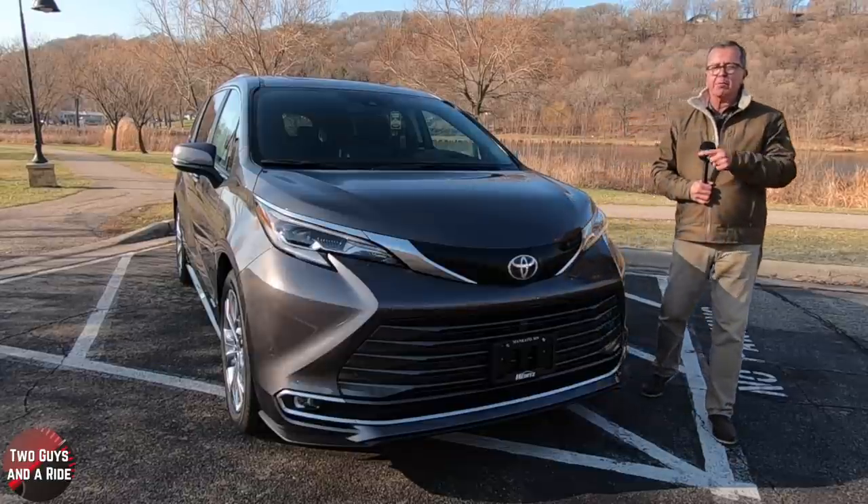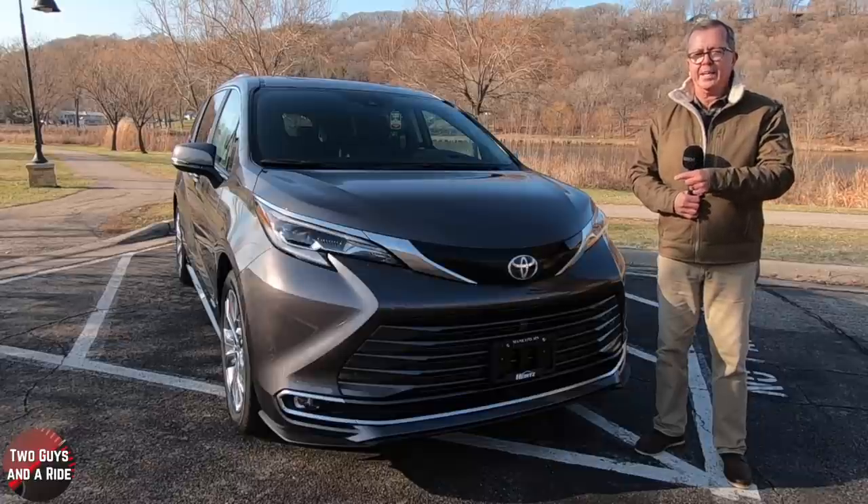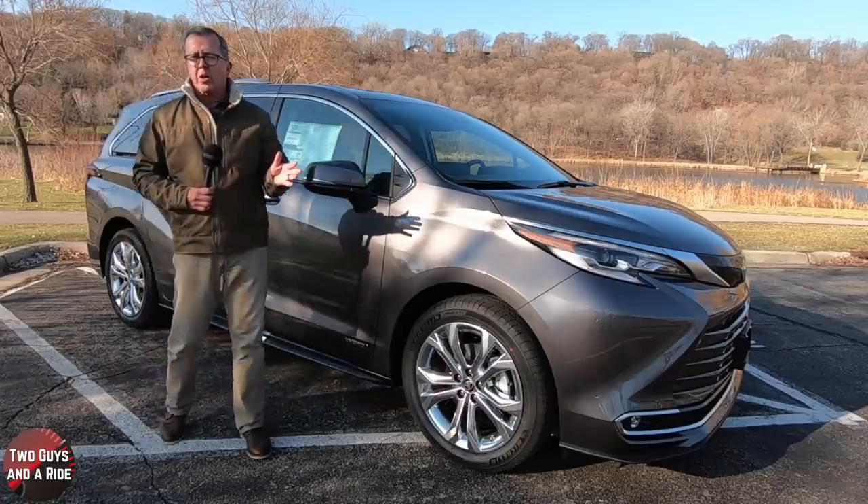Welcome to Two Guys in a Ride. Today we're going to review the 2021 Toyota Sienna Platinum. I'll tell you about the horsepower, cargo dimensions and safety, and I'll show you the interior, the controls, and all the technology.